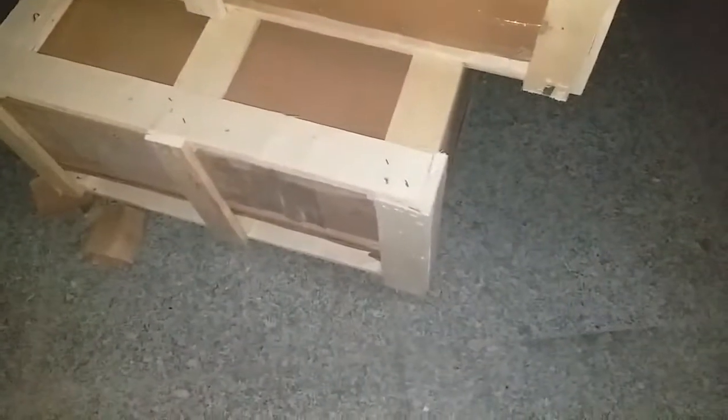This big package contains the glass door and the ABS back door. This smaller box contains two toolboxes, this contains two pieces of glass, and this contains two pieces of back walls.